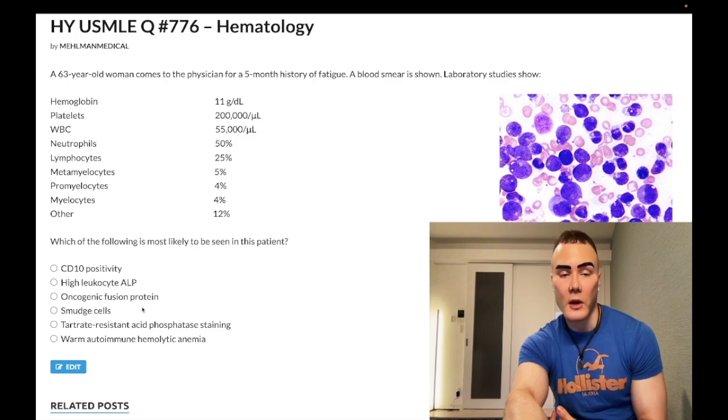Answer choice D: smudge cells - wrong answer. Smudge cells can be seen in CLL, chronic lymphocytic leukemia - actually a low-yield detail. CLL will just be an adult with a super elevated leukocyte count that's all lymphocytes - for example, a 69-year-old with a leukocyte count of 80,000 at 89% lymphocytes. Same question with an eight-year-old and the answer is ALL. You can see smudge cells in CLL, and quantitative immunoglobulin assay is an answer for diagnosis of CLL - leukemias and lymphomas are classically B cell in origin, and B cells mature into plasma cells that secrete immunoglobulin.